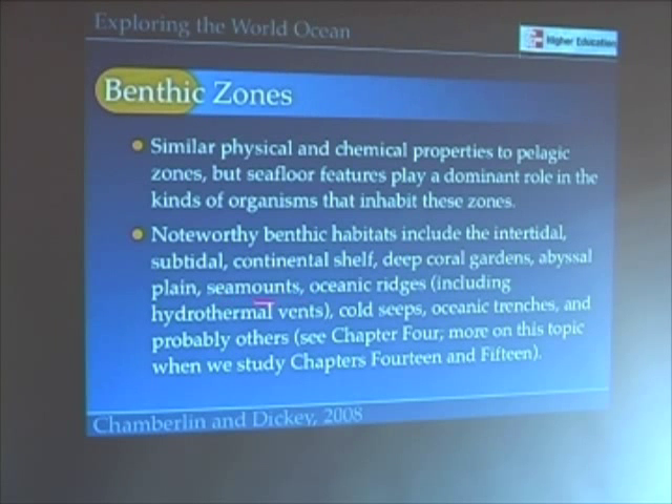Seamounts are an important area of research recently because they tend to attract lots of different interesting organisms.